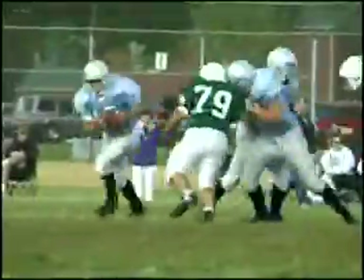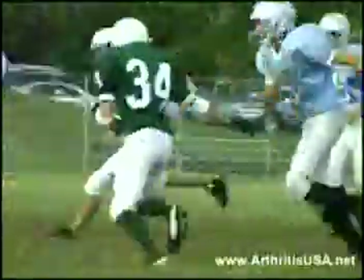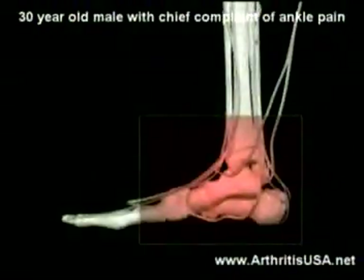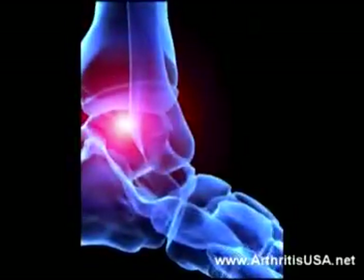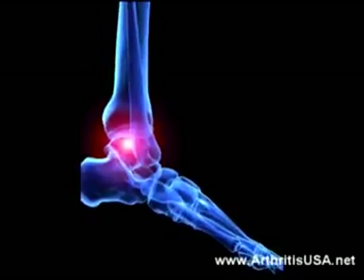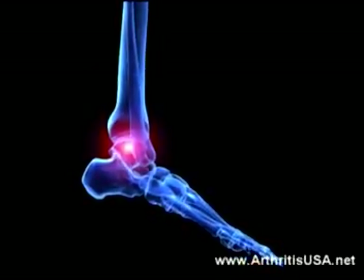The next patient is a 30-year-old professional football player who has been complaining of ankle pain for the past two months. His pain is mostly in the posterior, or the back, of the ankle. Pain and discomfort is worse when he extends or flexes the ankle, and it interferes with his game, especially when he runs.